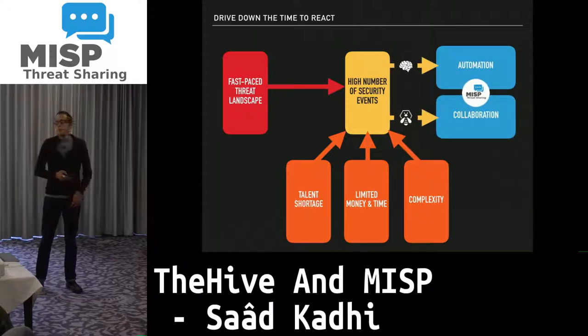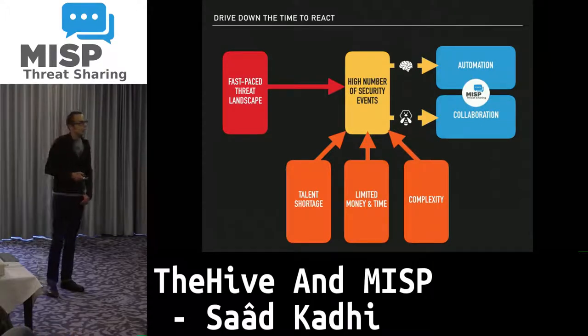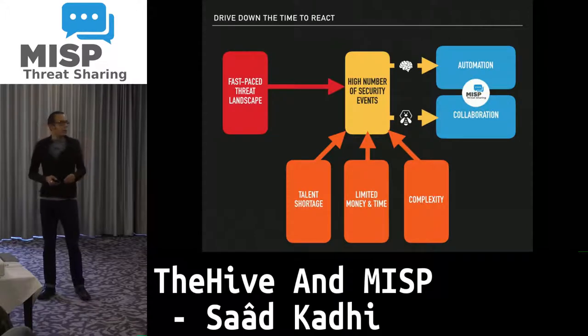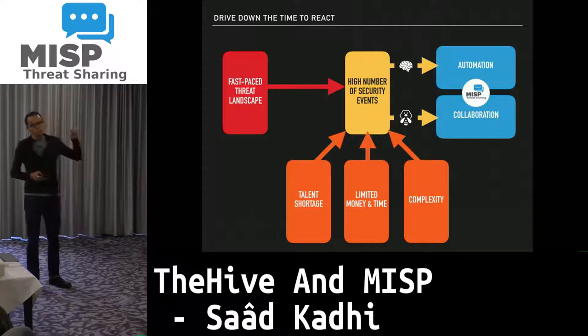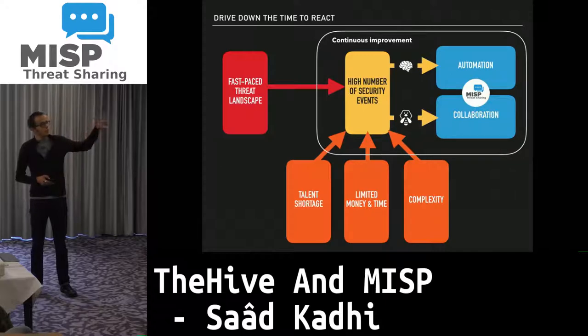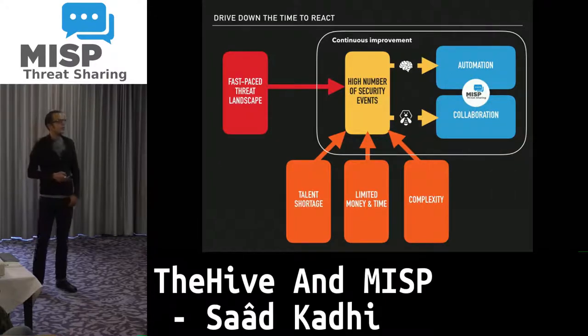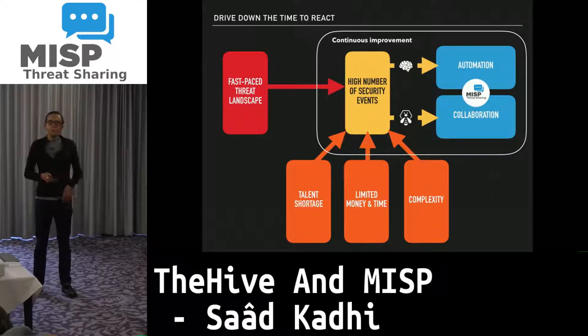This brings into the picture the necessity of automating as many things as possible, but also collaborating, because as a team we need to work together. This is where MISP, TheHive, and Cortex come into play. And obviously this is a continuous improvement process, because we just cannot stop and take our breath as often as we'd like to.